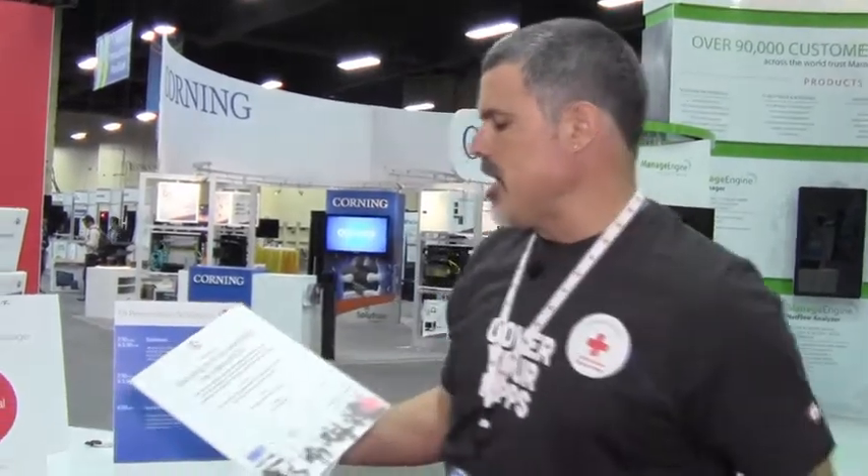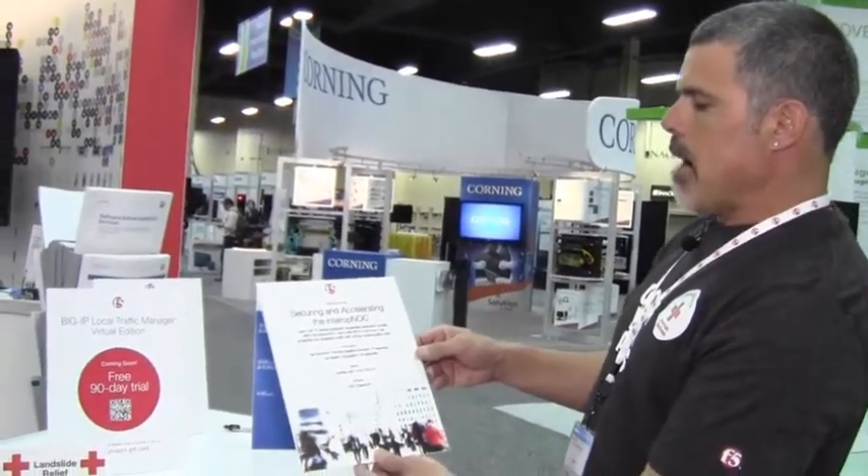For the fourth year in a row, we're playing a significant role in the interop.net NOC. You might not be aware, but interop.net is actually the world's largest temporary network. Ken Bocchino and his team will be securing and accelerating the Interop NOC, demonstrating how F5 delivers, protects, and accelerates application access here at Interop.